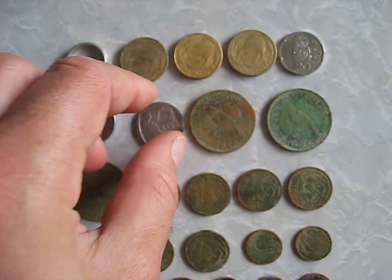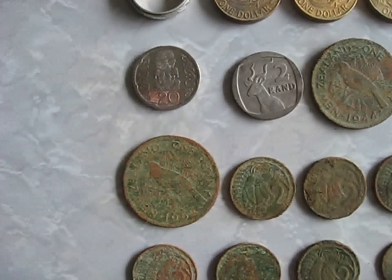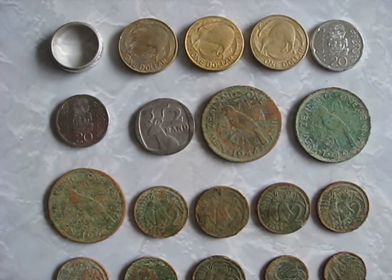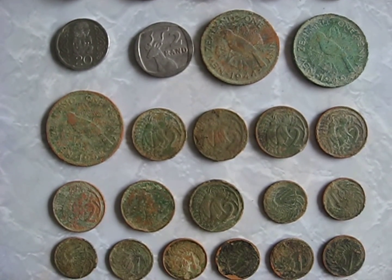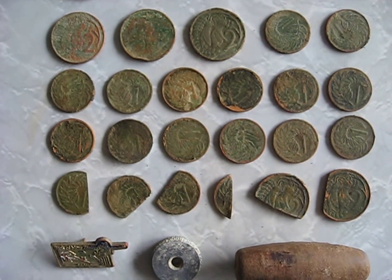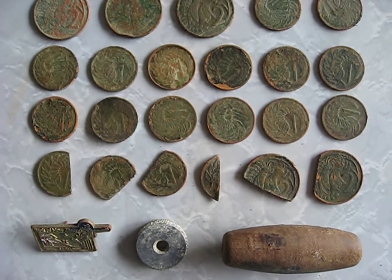Also found a 1944, 1946, and 1962 New Zealand pennies. So it tells me that the park's probably been around since the 1940s or later. Found lots of 2 cent and 1 cent coins, quite a few of the 1 and 2 cent coins.